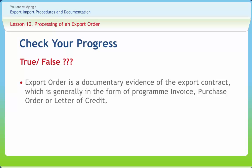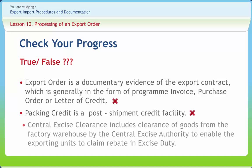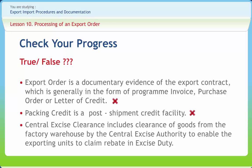Right. Packing credit is a post-shipment credit facility — Right or Wrong? Wrong. Central excise clearance includes clearance of goods from the factory warehouse by the Central Excise Authority to enable the exporting units to claim rebate in excise duty. Right or Wrong? Right.